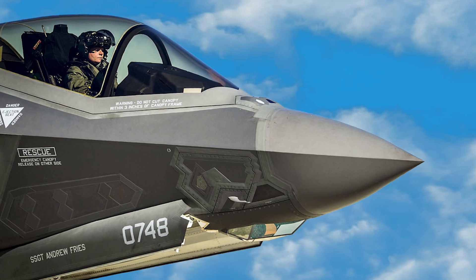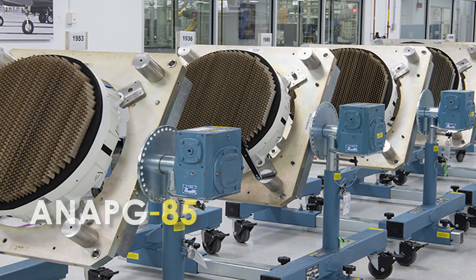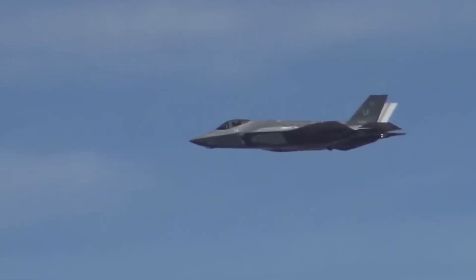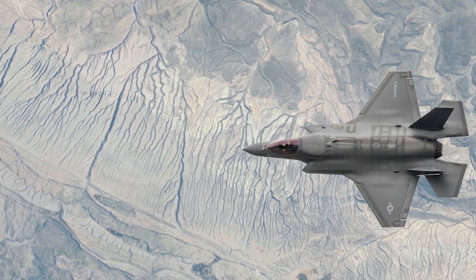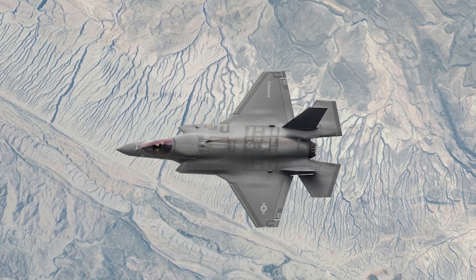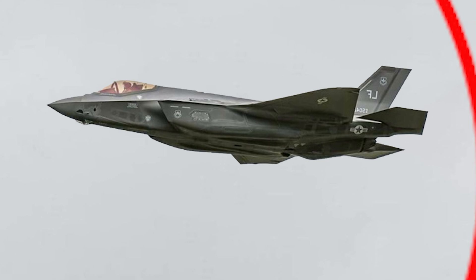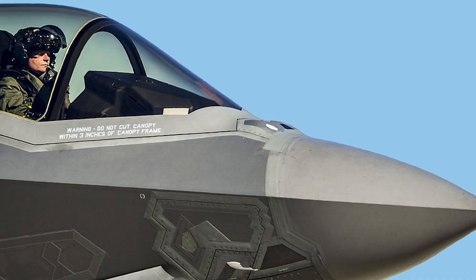The F-35's radar is getting a makeover with Northrop Grumman's new AN/APG-85 radar, set to replace the current system in future jets. It boosts the aircraft's ability to detect and track small, stealthy targets hundreds of kilometers away, operating in both air-to-air and air-to-ground modes while providing high-resolution imaging of ground targets. The radar also resists jamming better, and an enhanced EOTS delivers improved infrared and visual imaging for quicker pilot decisions in combat.